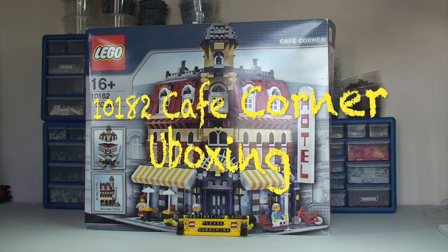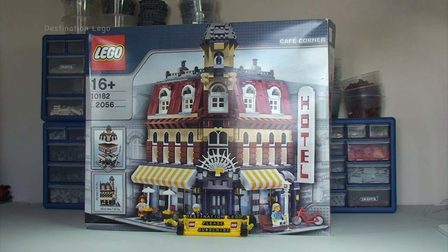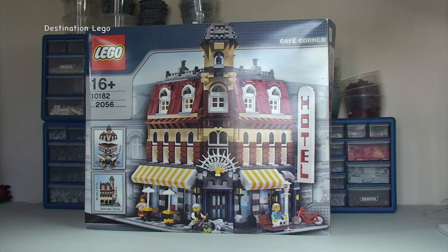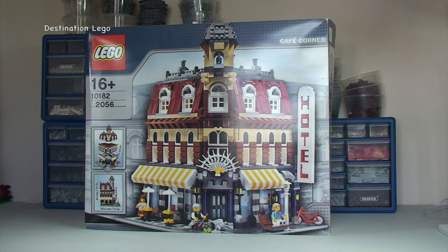Hello YouTubers and welcome to Destination LEGO and welcome to a rather special but unusual unboxing video. This is special because it is the Cafe Corner, and this was the only modular building which I personally did not own. As you can see I have managed to pick a set up — it is a boxed set, but it is not a sealed box set, so it is a second-hand set which I purchased off of Bricklink.